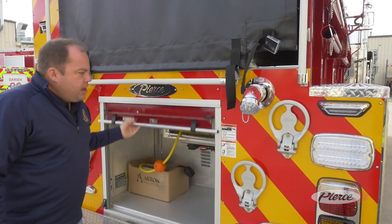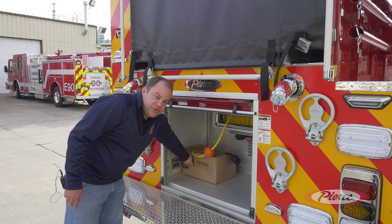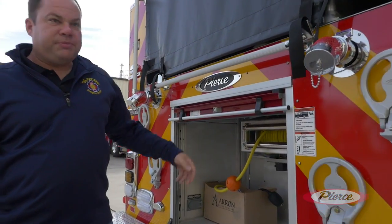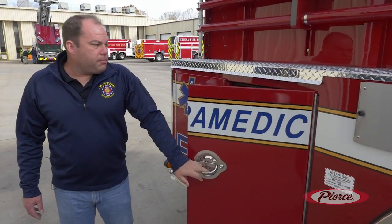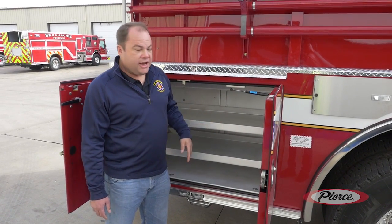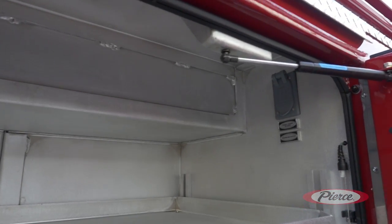In the rear compartment we carry an electric positive pressure fan — we utilize it at fires afterwards or for CO calls. We have a shoreline plug back here so we can plug that fan in and charge the battery off the shoreline without running an extension cord. We also tucked the rear cord reel high up under the hose bed to gain usable space in the rear compartment. We're a Class 1 accredited department providing ALS services from our apparatus — we've had a 41% rate of getting cardiac arrest patients to the hospital. We also have a shoreline plug to charge our suction units in the rear EMS compartment.